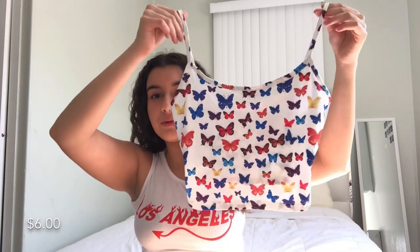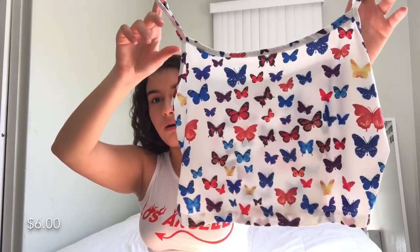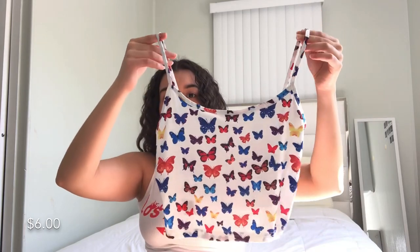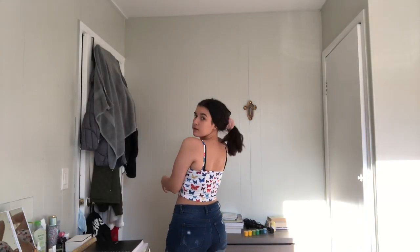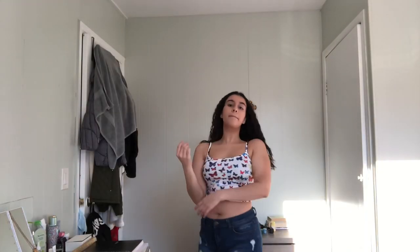Next thing I got is another shirt — this one has butterflies on it and I really like how it's really colorful. Again it's a little cropped, it's medium. It's the same shape as the cheetah print one, and it's a really thin material. I would still recommend it — it's not see-through, just a thinner material when you feel it.